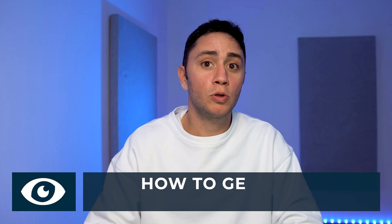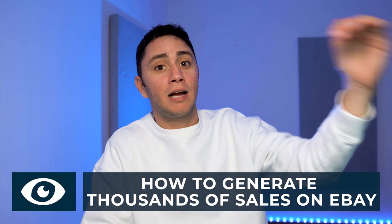The million dollar question every eBay seller asks is how the eBay algorithm works. How are we supposed to take our listings to the top of the search results and generate hundreds and thousands of sales? In this video I'm going to teach you how eBay algorithm Cassini works in 2022, what factors you need to consider and where to put your focus to rank your product and generate sales.